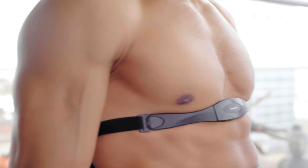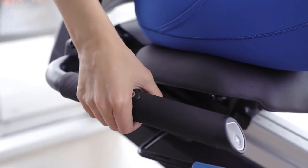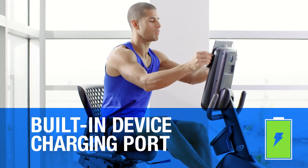Easy heart rate monitoring with either a wireless chest strap or integrated handlebar grips, and a built-in device charging port to keep your battery full while you workout.